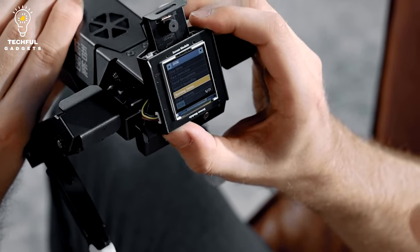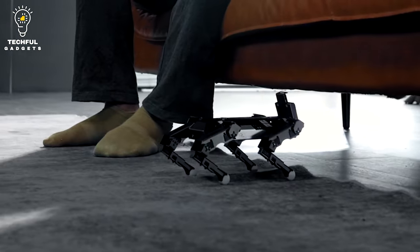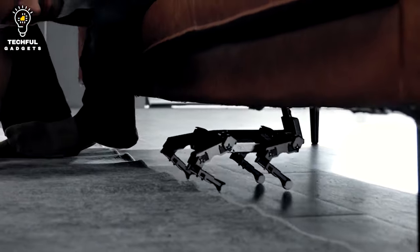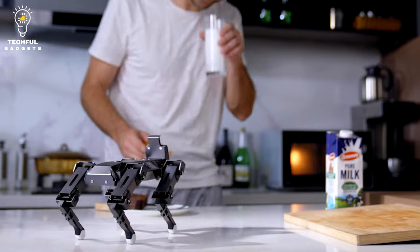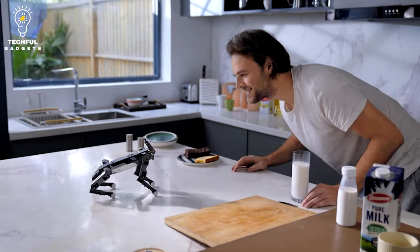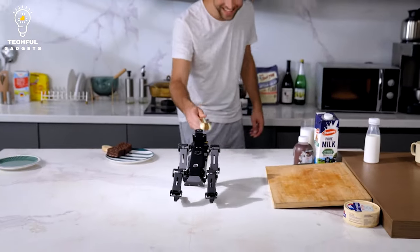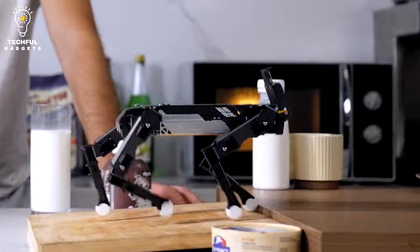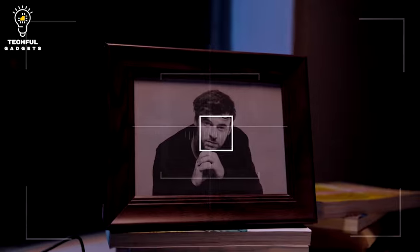The XGO Mini also comes with visual recognition, voice recognition, and gesture recognition capabilities, allowing the robot to respond to visual and audio commands almost like a real dog. It can track objects and colors, as well as scan QR codes. You can even create a dog-style track and watch this quadruped robot traverse your course, making it a really good tool for learning basic robotics.